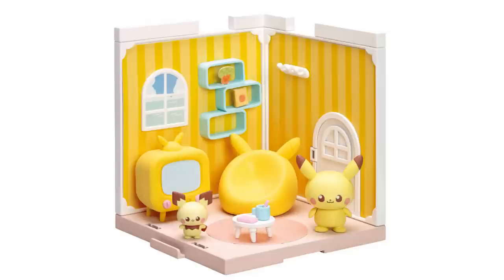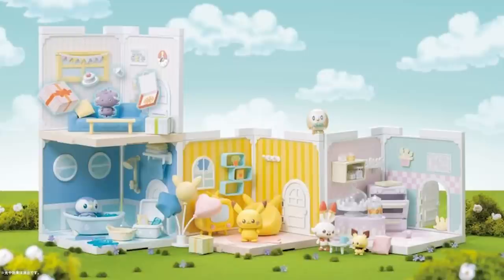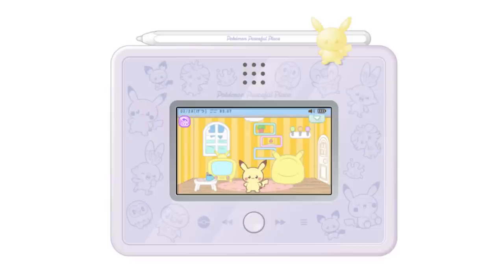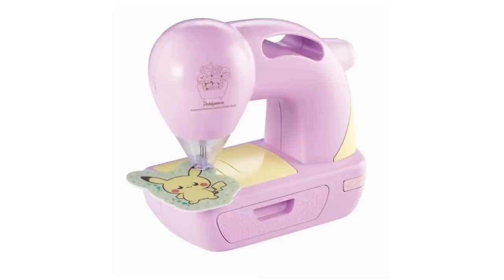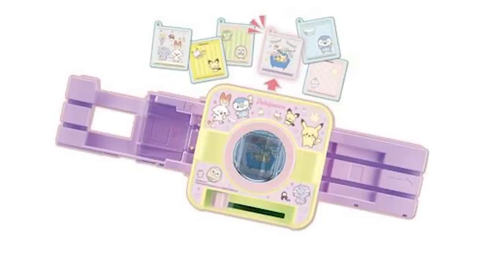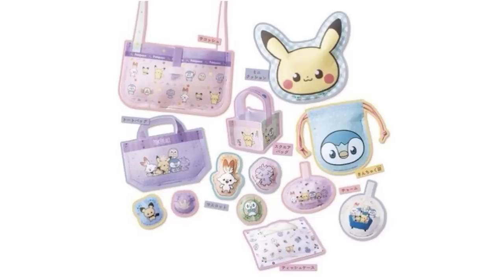Takara Tomy is also coming in with some new figures — these are the Pokemon Peaceful Place figures. They definitely have a unique look to them, and they come out on October 1st. You can create these little different scenes — it's almost like a dollhouse that's very modular, but really cool. There's also a learning tablet so kids can learn how to write, a sewing machine, little felt packs so you can create some stuff with the sewing machine, and a charm maker so you can make your own Pokemon charms. This is a pretty cool set — even though I'm not into crafting, I kind of want it.